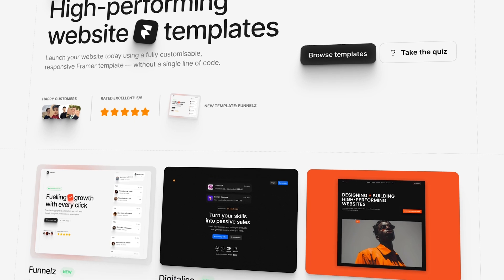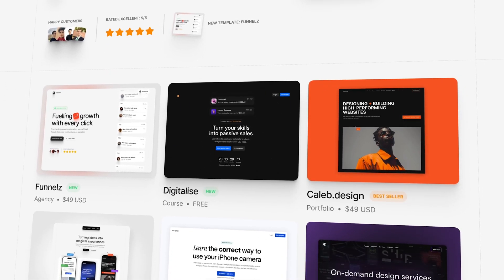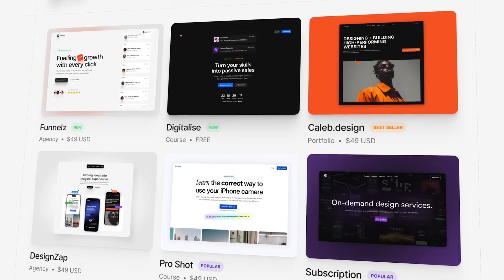One of my first Framer templates was my own personal website, back when I was freelancing as a Framer developer. I was building that site and sharing my progress on X, asking for feedback, and it got a lot of attention. A lot of designers generally liked the design and the structure of the site. That made me think, this could be a good template for me to sell. And that's exactly what I did.